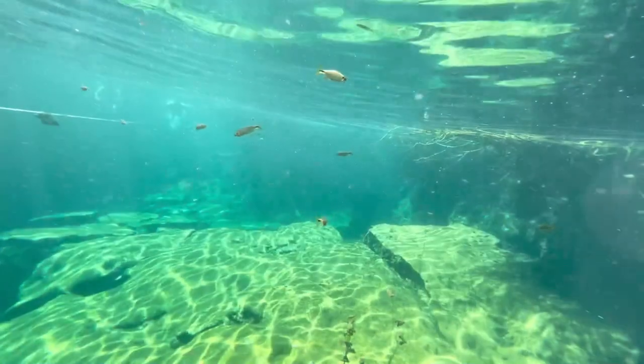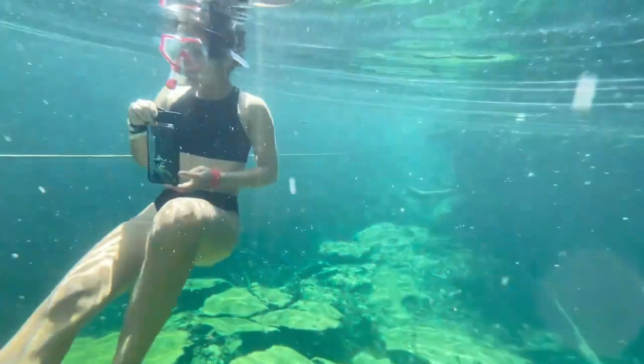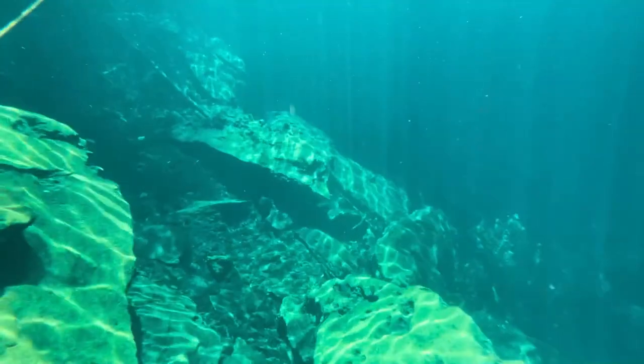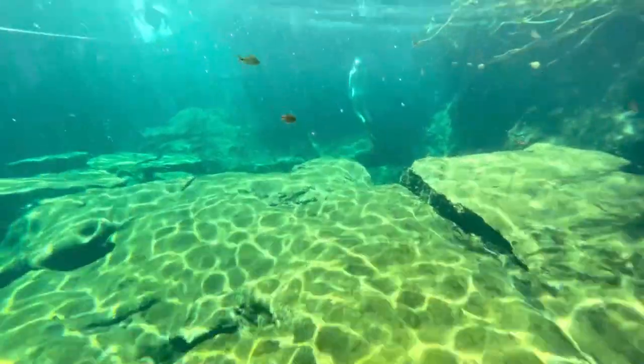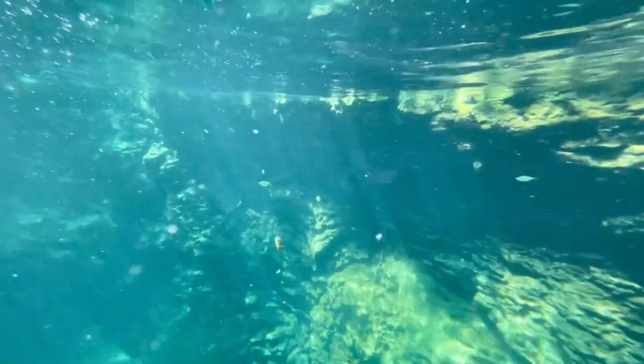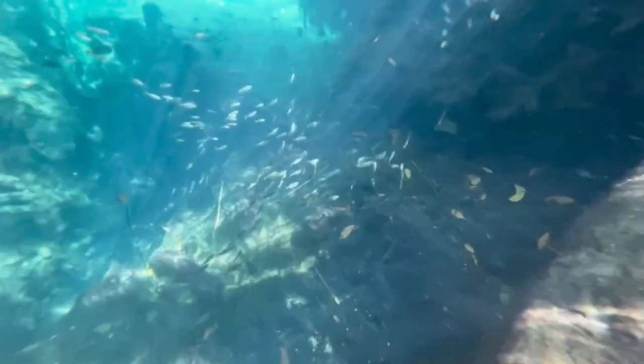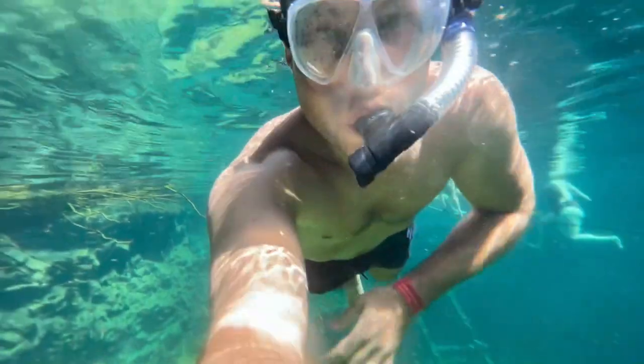The snorkeling at Cenote Escondido was one of my favorites of the whole trip — I give it a 4 out of 5. The water is really pretty, you can see massive rocks, and in certain areas it gets deeper with different fish swimming around. There's also a little canal that wraps around the main swimming area where I saw lots of cool fish and sights. Not the best snorkeling I did, but definitely up there.